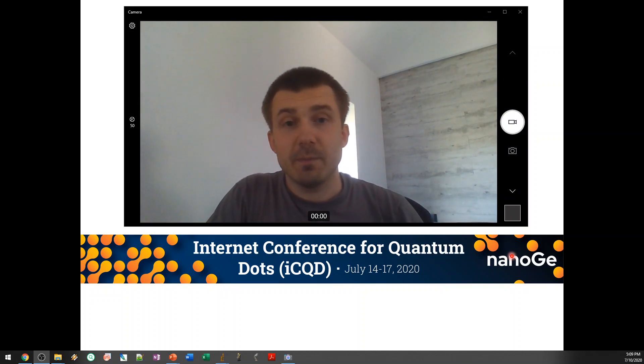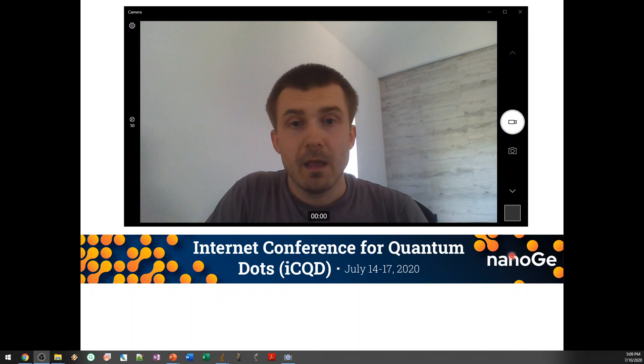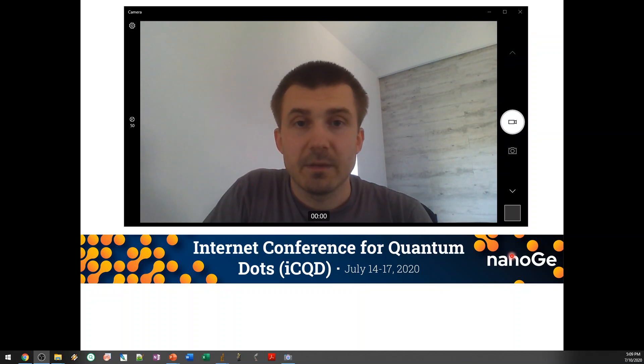Hello, everybody. Thank you for the opportunity to speak to you today. My name is Dmitri Baranov. I'm a researcher at the Italian Institute of Technology, and I'm very excited to share with you our latest results. So let's get going.